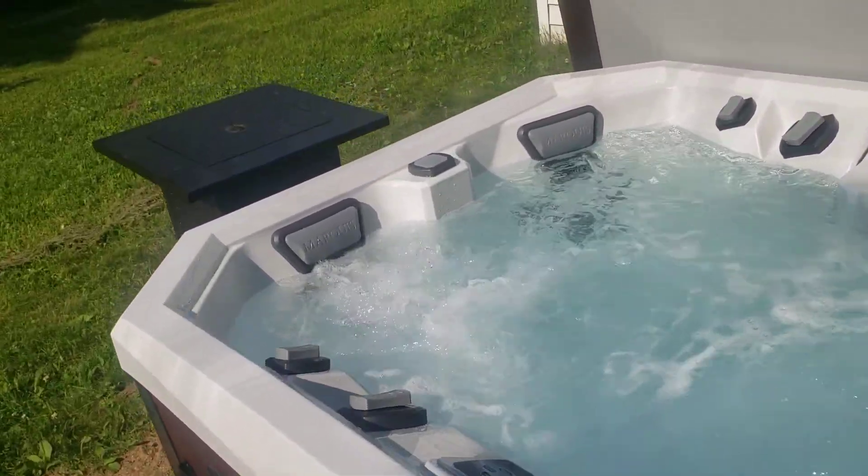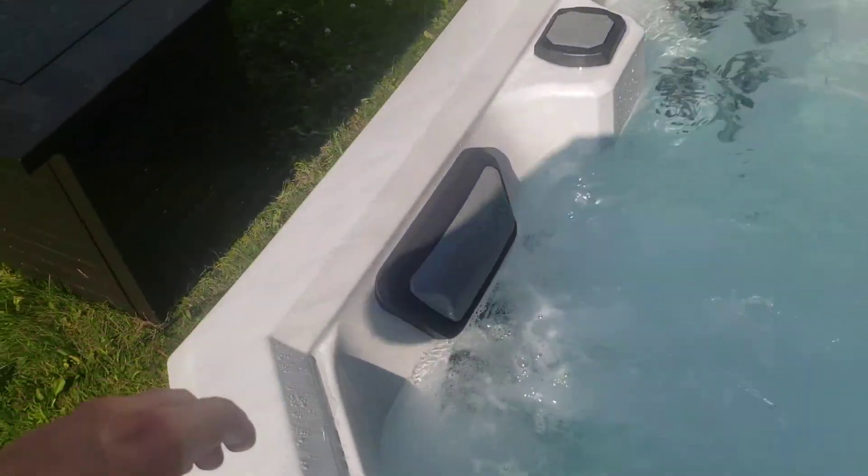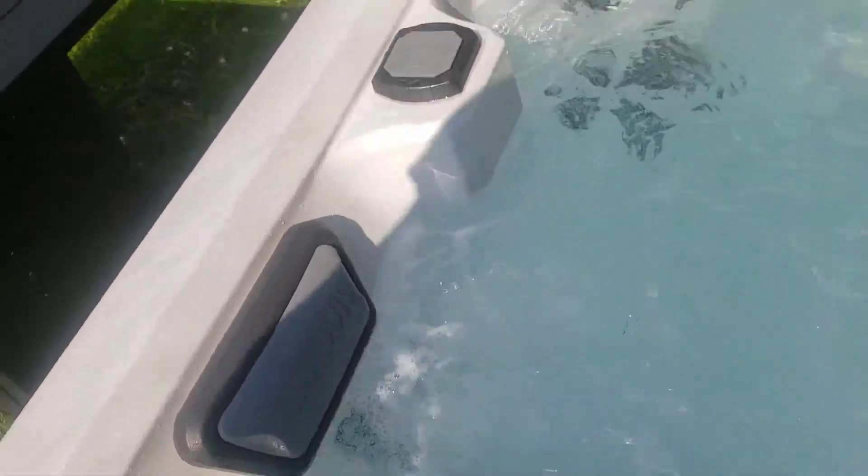What's up guys, we are checking out the Marquise hot tub right here. This thing is beautiful and incredible. Look at these neck pillows around the sides.